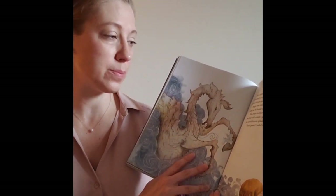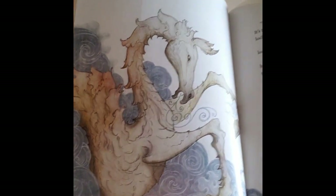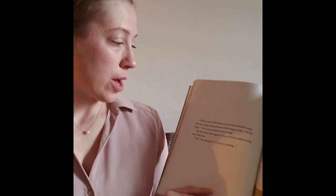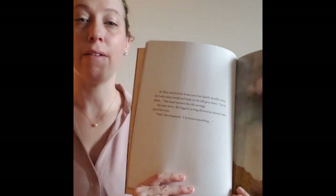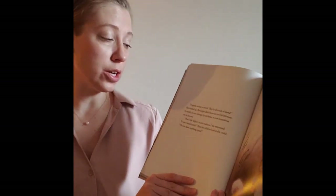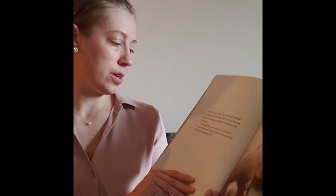They all started to scream as the horse's hooves splashed into the shallow water. Don't panic, called Flora. Let me think. As Flora watched the horse carry her family steadily away, she took a deep breath and leaned on the tall gray stone. Her hand touched the old carvings — the biggest carving showed an animal rising out of the loch. The Kelpie didn't have an iron bit between its teeth, or iron stirrups by its flanks, or iron horseshoes on its hooves. That's the Kelpie's secret weakness, she murmured. It can't stand metal. Then she yelled as loud as she could: Do you have anything metal?